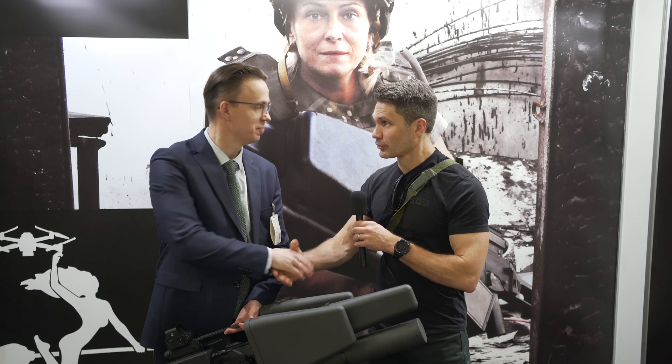Hey everyone, James Reeves, TFB TV here at Enforce Tech in Nuremberg. I'm with Egedias. Nice to meet you. Thank you for being on the program.